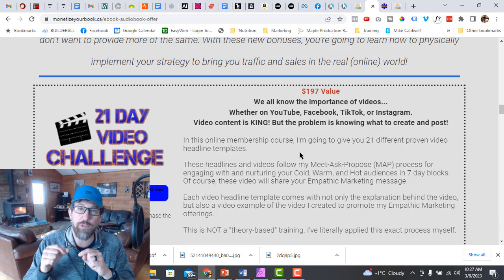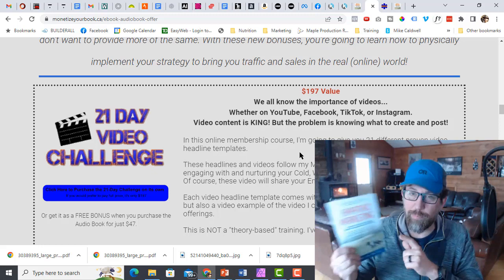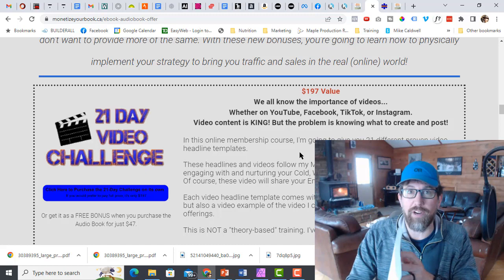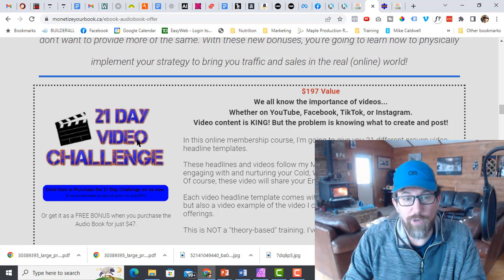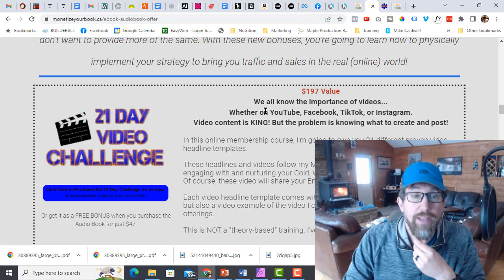With your bonuses, you want them to complement your book — not just give more of what the book has already given. When a business owner buys Empathic Marketing, they should know everything there is about empathic marketing — so I don't want to give them a checklist or white paper rehashing the same book. I want to give them more. With the Empathic Marketing book, they're going to have an empathic marketing strategy — but then what? One of the things they need to do is create some videos to build awareness. And in this 21-day video challenge, I give them 21 different headlines and explain how they can create videos to promote their business.